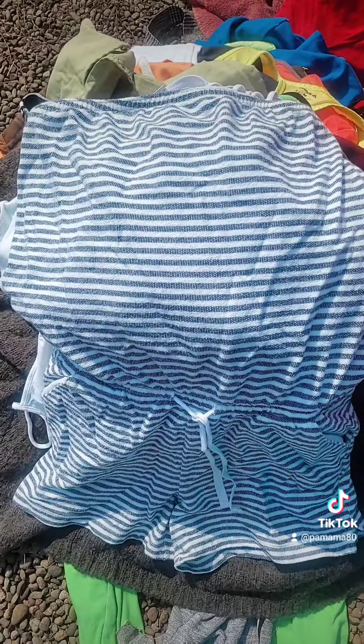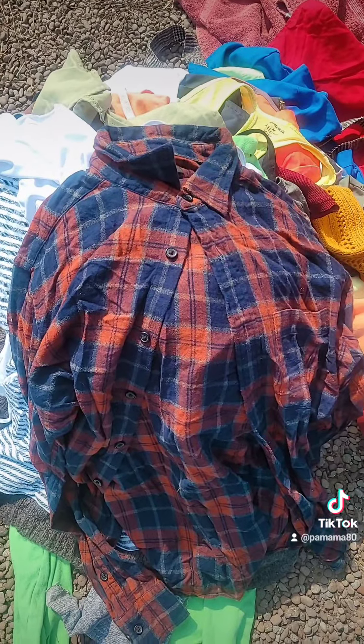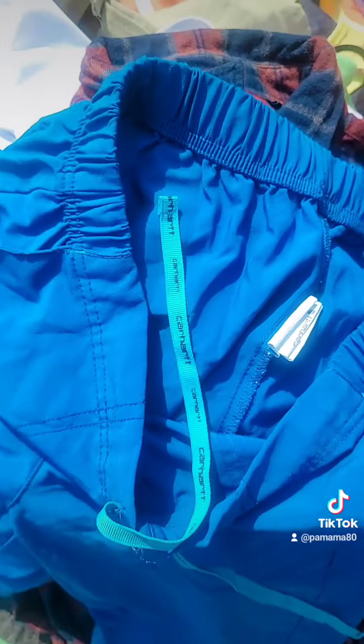Michael Kors. A Gap romper. I have found so many flannels in here too. Freaking Carhartt scrubs.